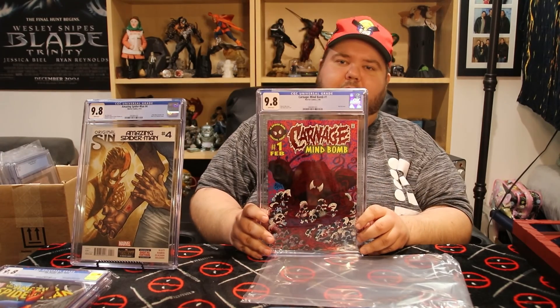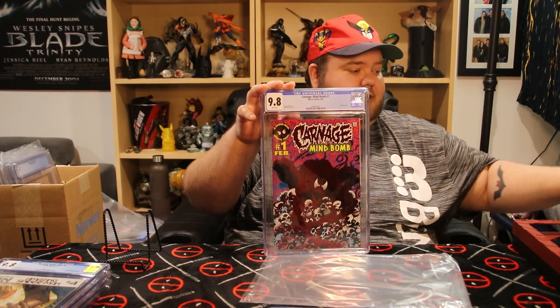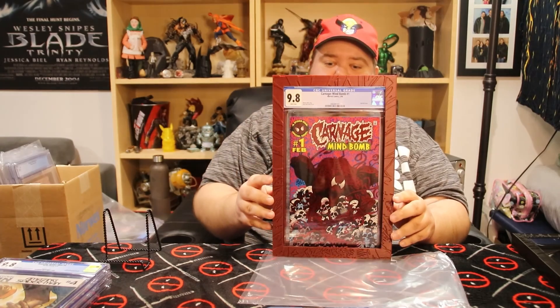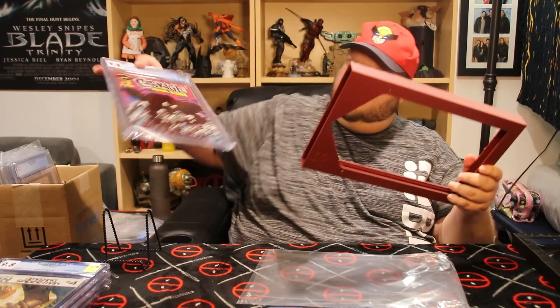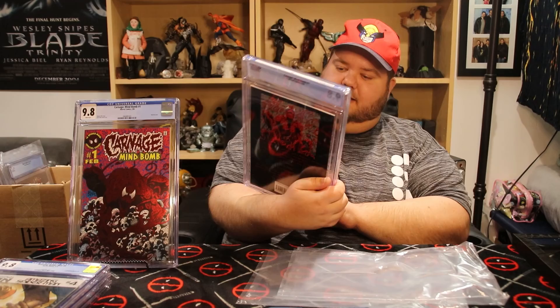The next one — I actually got two of these! This one I'm really happy about: it's Carnage Mind Bomb number one with a foil cover. I sent this out hoping to sell it when the Venom 2 movie came out, but that didn't happen. I got two of them — I wanted to keep one and sell the other. I even made myself a nice frame; it says Carnage at the bottom and it's made with a different PLA material called Cosmic Red, which I thought would look really awesome. I got two 9.8s — I love that shiny cover!